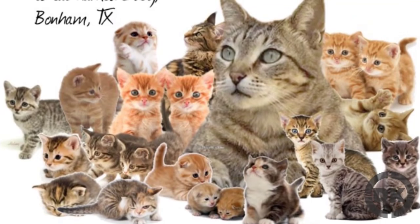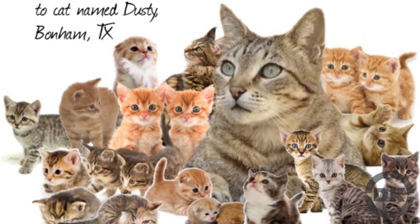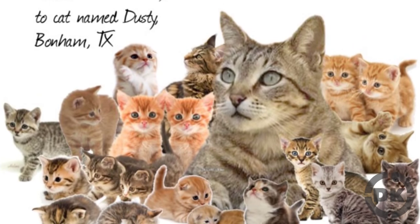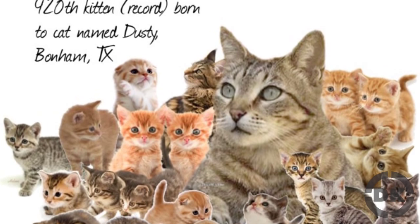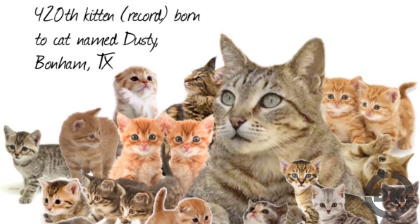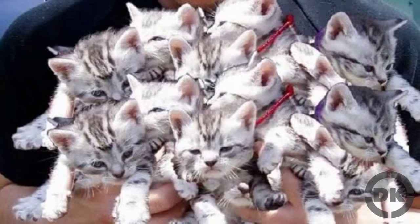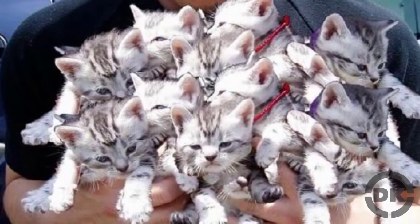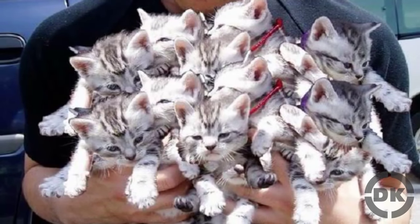The documented record for the most kittens born to one cat is currently held by a cat named Dusty. She gave birth to 420 kittens in her lifetime and even had a litter at the very old age of 18 years old. The most kittens in one litter is 14, a feat accomplished by a cat named Bluebell. Amazingly, all 14 kittens survived, which is rare in large litters.